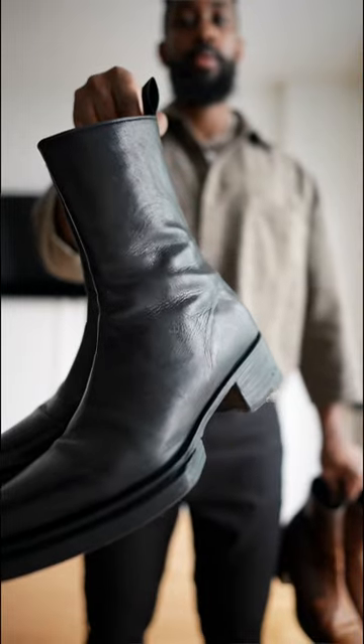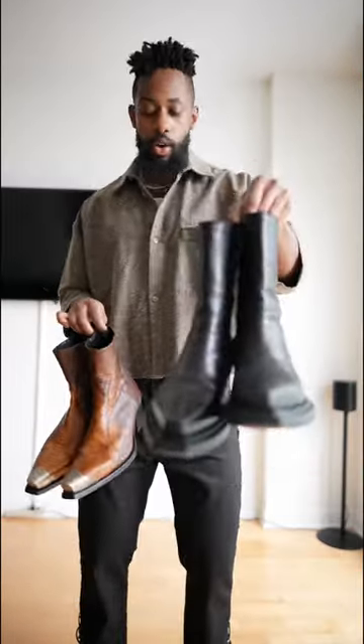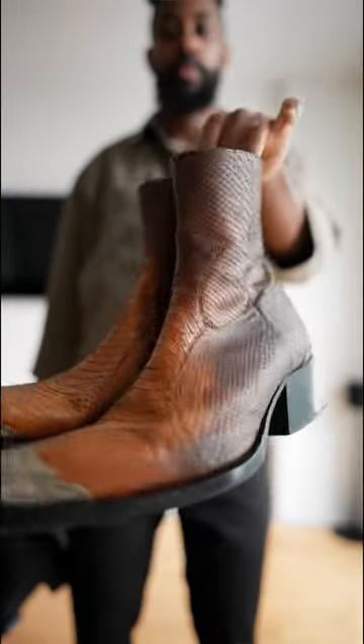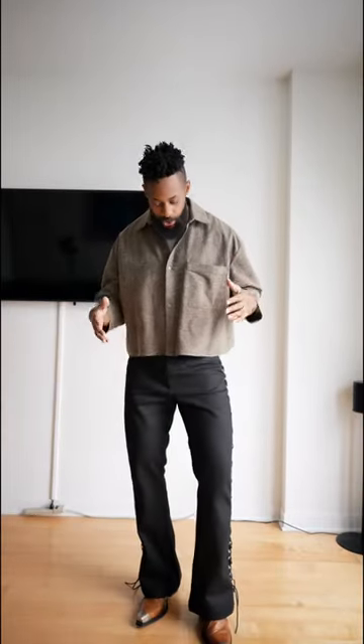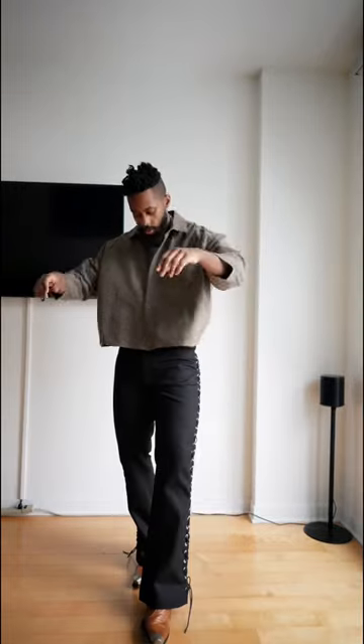We've got these all-black pair of boots by Sodberg, which is a German-based brand, or we could stick with the brand and go with the Sanjeev from the first collab. So here we have the look with the boots.